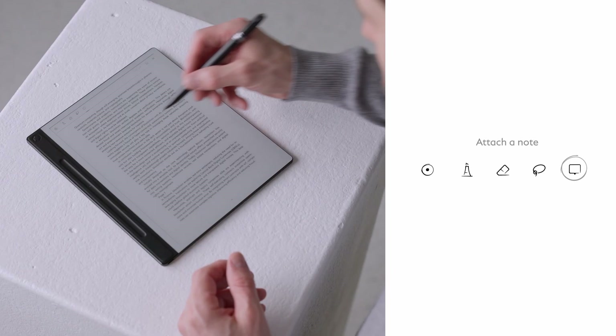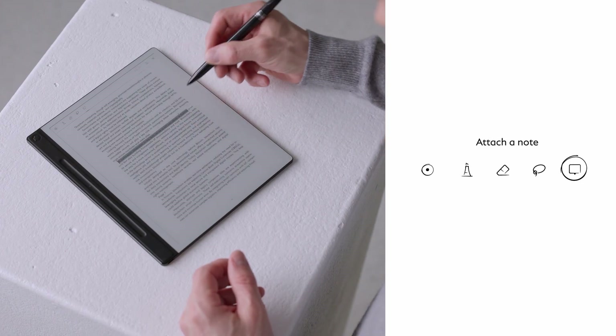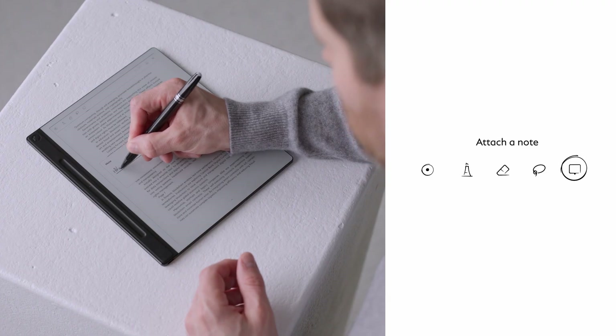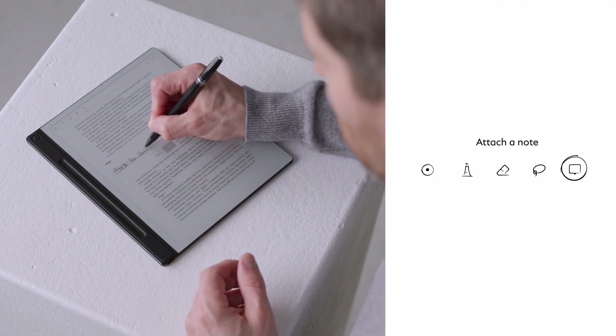Now, let's add a note to expand on this idea. To attach a note, select the note tool and mark a longer paragraph, or simply tap once with your pen in the desired section. A note will appear to put down your thoughts.